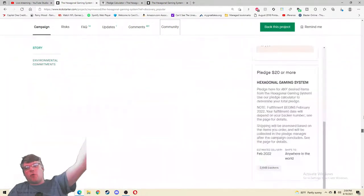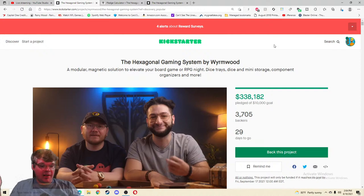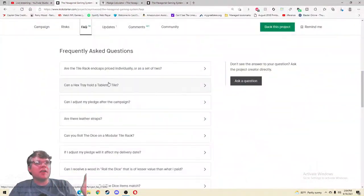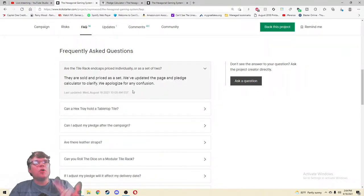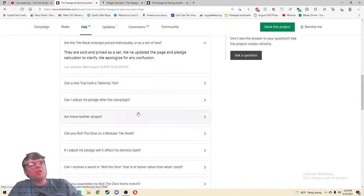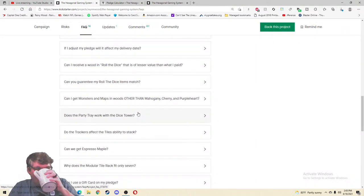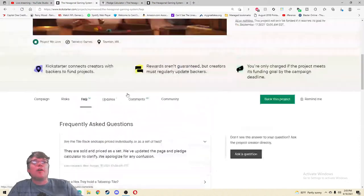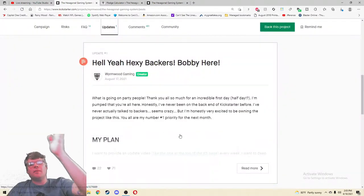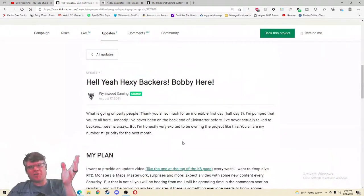What's my final grade? I've just been wowed by this honestly — this Kickstarter just kind of floored me. Updates and comments — let's go. I think this thing just launched yesterday. 'Are the tile racks priced individually or as a set of two?' 'They are sold and priced as a set — we've updated the page and pledge calculator to clarify.' Are the end caps — if they made you buy two individually that would be kind of crummy. There are lots of questions here.